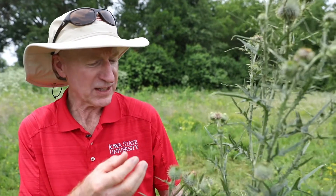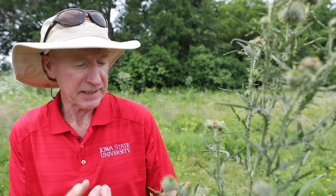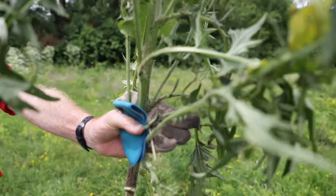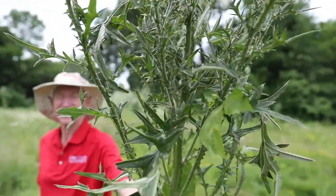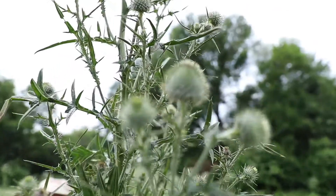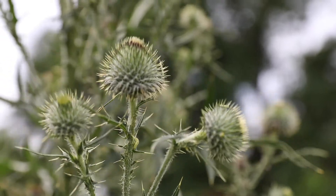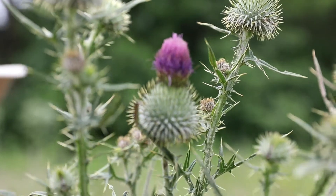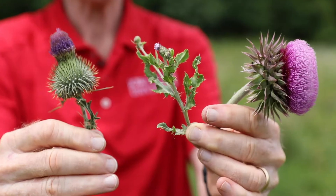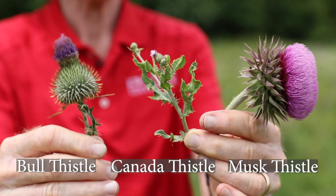This thistle flowers about the same time as Canada and musk thistle. The flowers are much bigger than those of Canada thistle, and a little bit smaller than musk thistle. They have what people describe as a vase shape — broad at the base and tapering up towards the top, where we have the purple individual flowers.